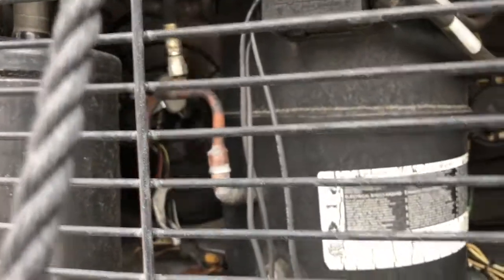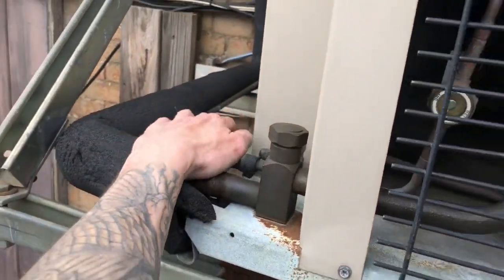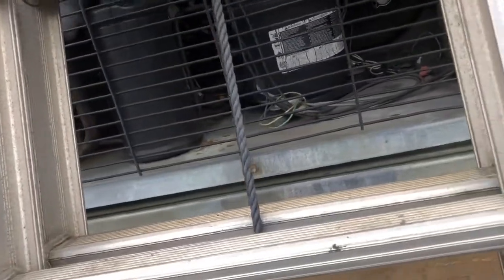The liquid line over here is red hot. I don't even need to put my gauges on it — this thing ain't running right because there's too much head pressure from that fan being down. So I'm gonna get this motor changed out and go from there.